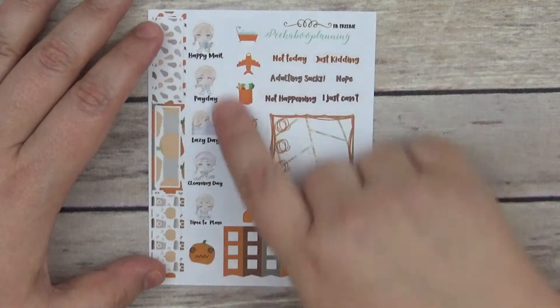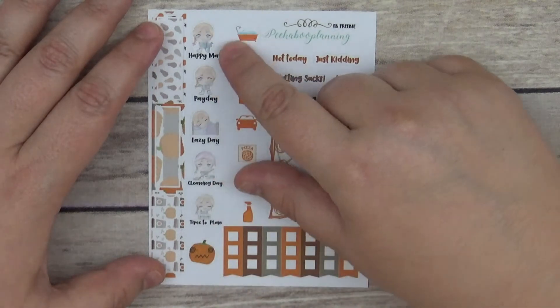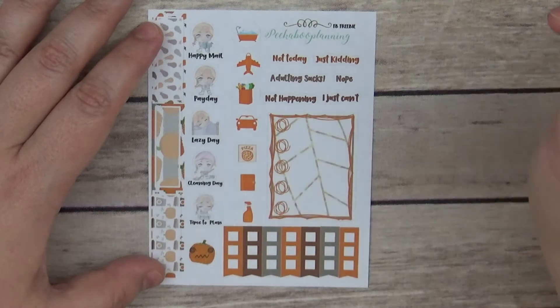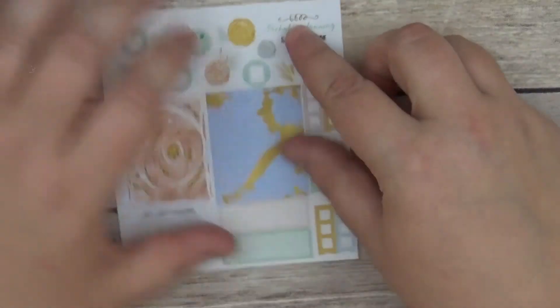Then we have some icons, some quarter boxes, and some Gracie pies with happy mail, payday, lazy day, cleaning day, and time to plan, plus this cute little pumpkin emoji right there.